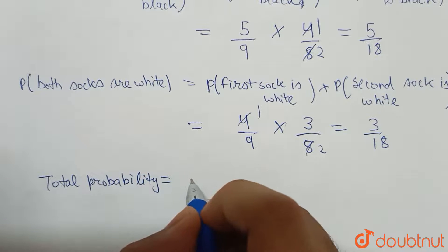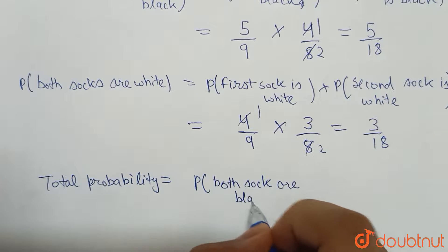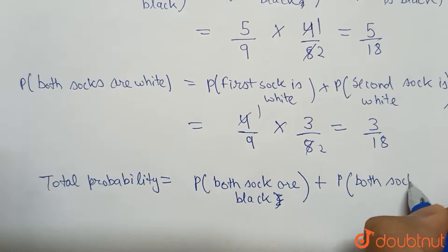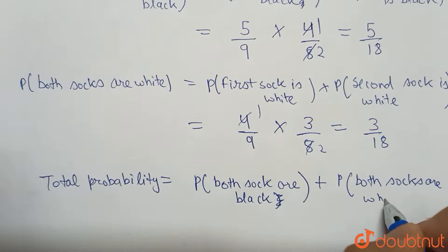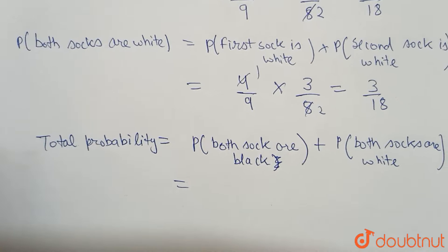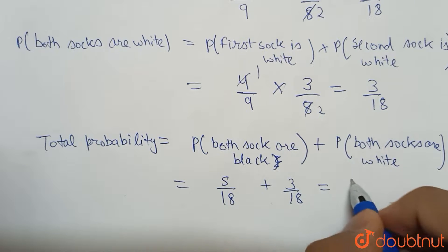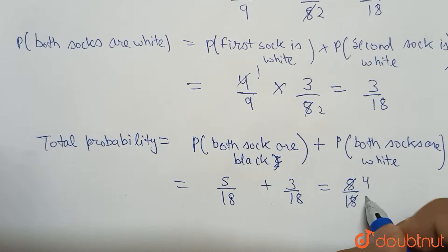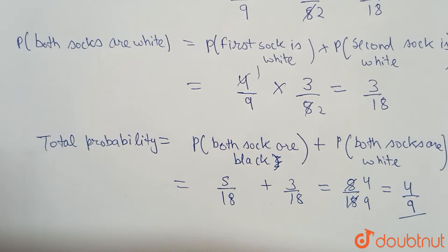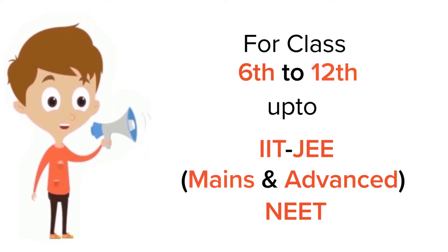Now we have to calculate the total probability. The total probability will be equal to the probability that both socks are black plus the probability that both socks are white. This equals five by eighteen plus three by eighteen, which is eight by eighteen. Simplifying, this gives us four by nine. So four by nine is the probability that both socks are of the same color.